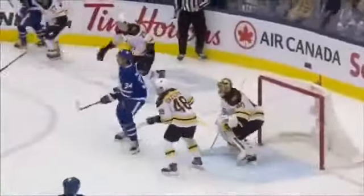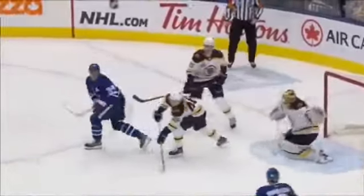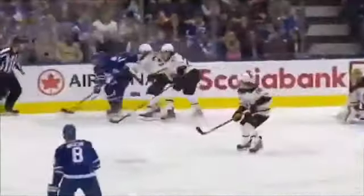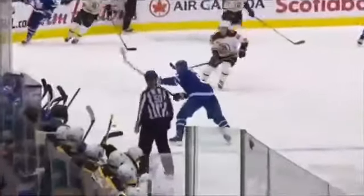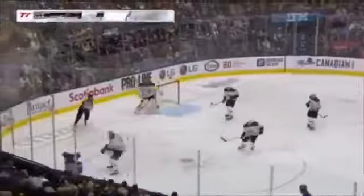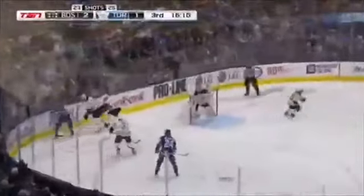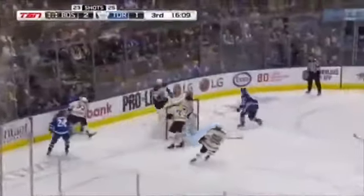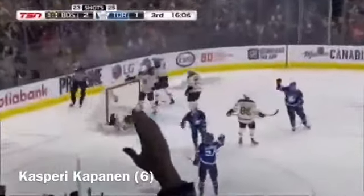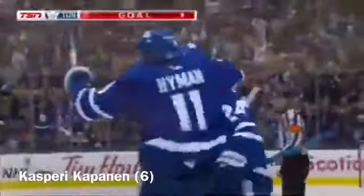I think this is one of the hardest calls the officials have to make on the ice. But to me, where the puck makes contact — not where the tip of his stick is, but where the puck makes contact — is below the crossbar. Approaching four minutes of the third period. Leaves hit for a tying goal in front — shot scores. They give it from Kasperi Kapanen.